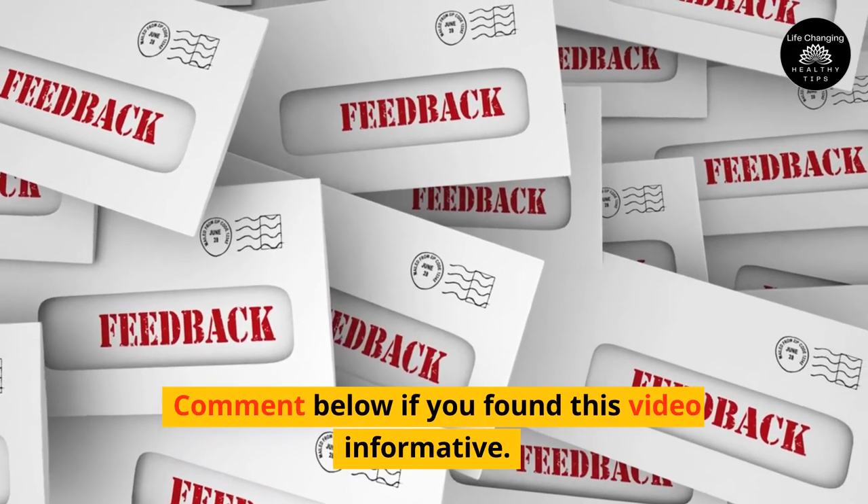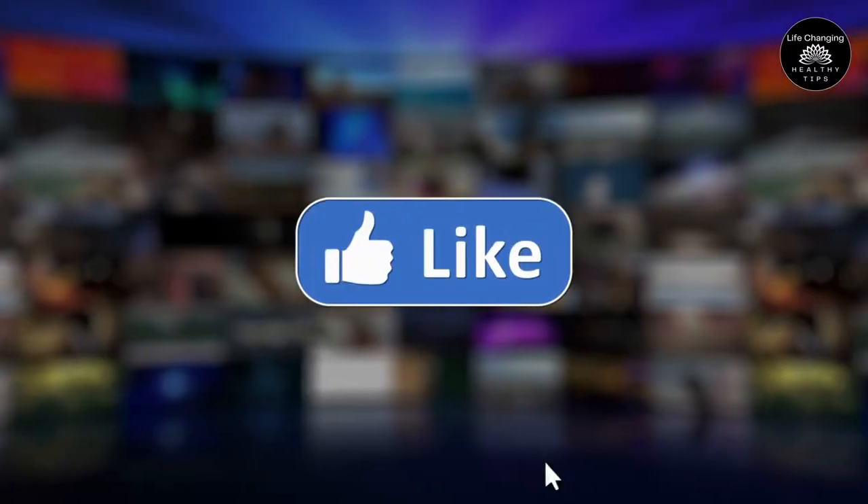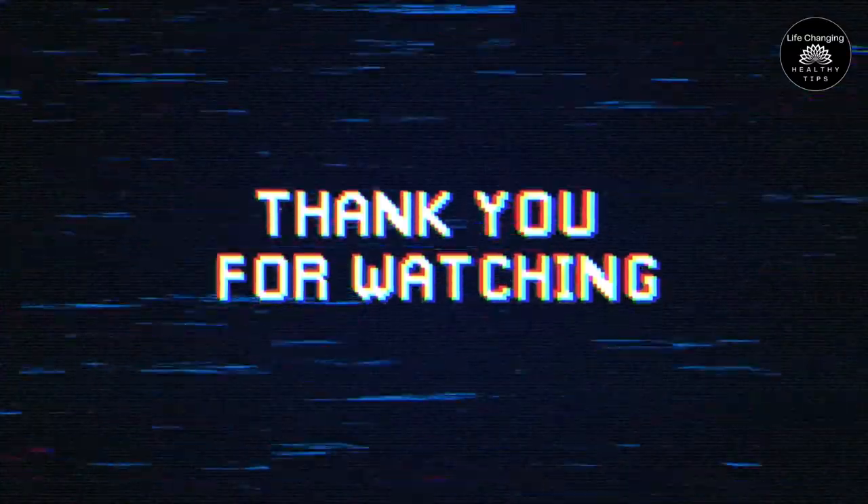Comment below if you found this video informative. If you enjoyed this video, hit the like button and subscribe to our channel for more videos like this. Thanks for watching.